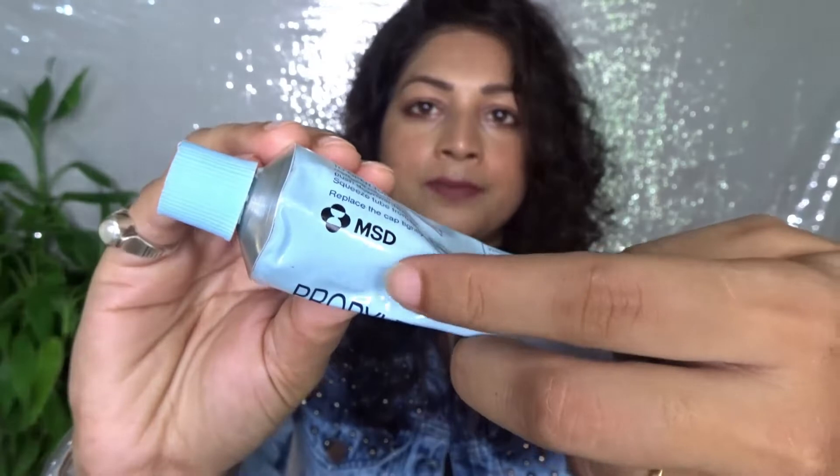Now let's talk about the ingredient list, which is the main concern of this video. On the packaging, only two ingredients are mentioned: propylene glycol, and diazolidinyl urea, which is a preservative. However, when I went through the manufacturer's site — MSD's site — I found 19 ingredients listed for this product.